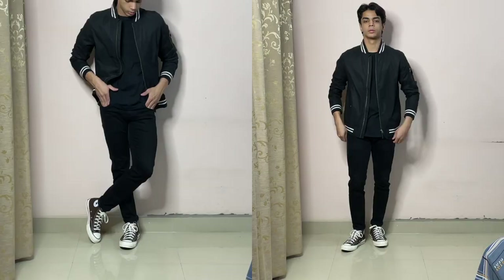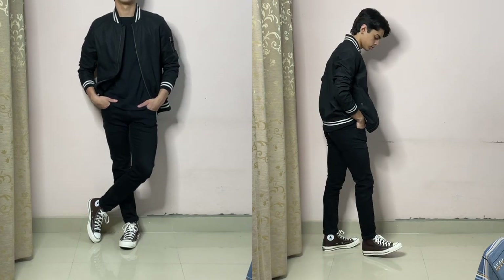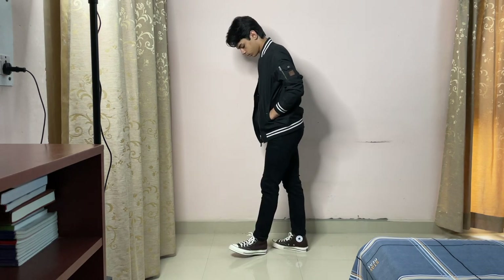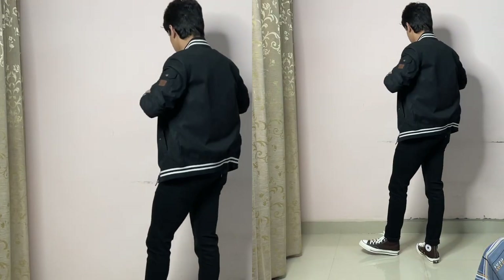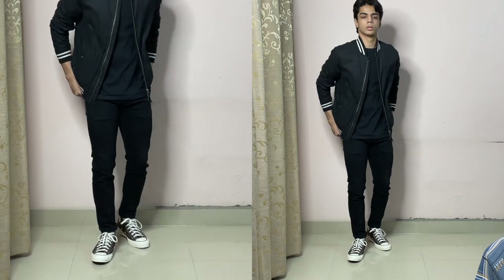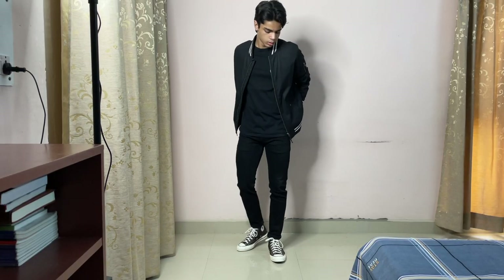Look number five, we are starting out with black jeans, a black t-shirt, and a black bomber jacket. I went for an all-black look — more of a bad boy kind of look that I really enjoy. It's not too flashy, a super simple grungy look that you can wear anywhere — casually, night outs, or anything like that.